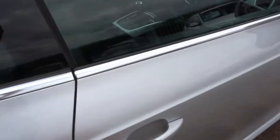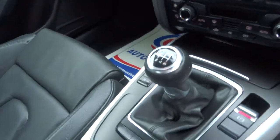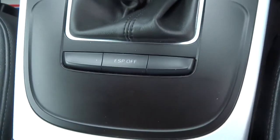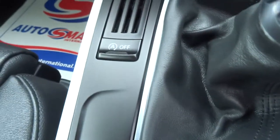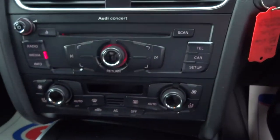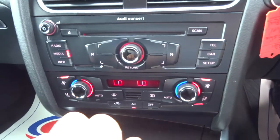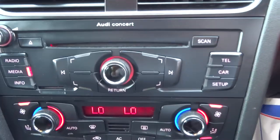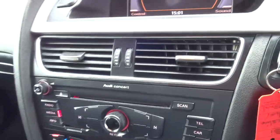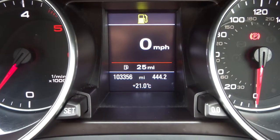Got your warning triangle there if you ever get stuck on the motorway or something. If we step in we can see that we have got the 6 speed manual gearbox with the electric handbrake. You can turn your ESP off. Got auto start stop, you can turn it off there. We have got automatic climate control dual zone with air conditioning. Telephone prep. The exact mileage is 103,356.